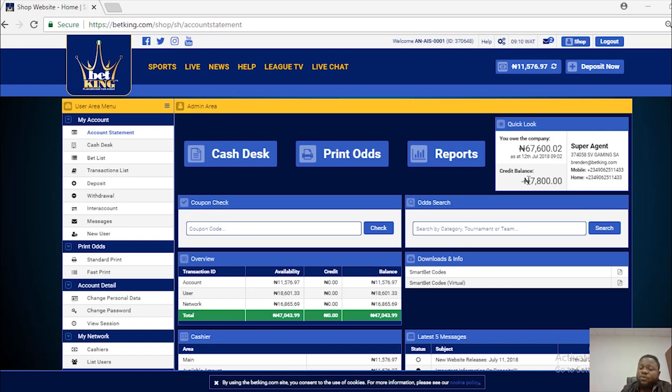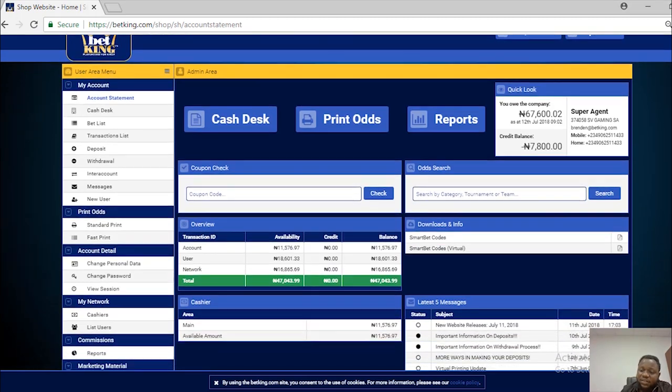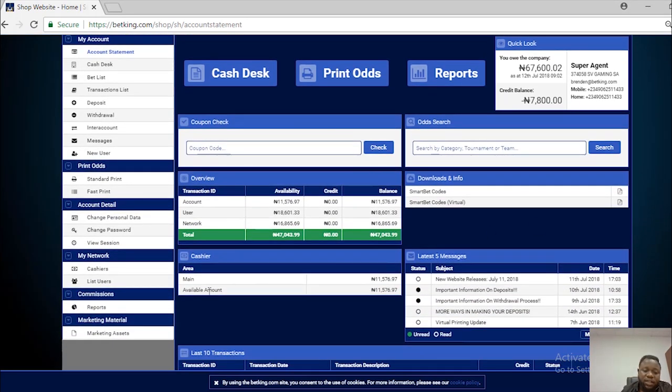For example, if you have collected about 30,000 from your super agent and he has withdrawn from it and there is a remaining balance, then at every point in time the credit balance will be updating the agent on the total amount the super agent has withdrawn or what is left to be paid to the super agent.